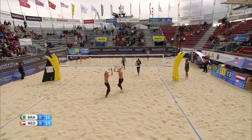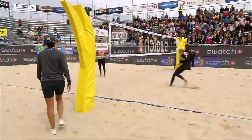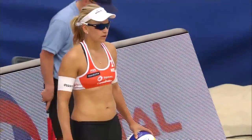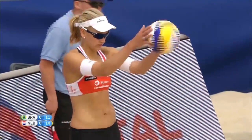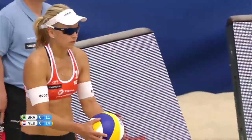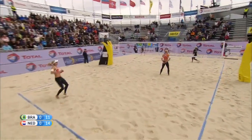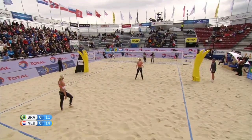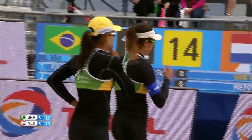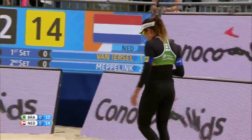Good shot from Madeleine Meppelink — a fantastic shot. Great court vision, gets up, sees the defender in the angle, goes down the line. Beautiful volleyball right there by the Dutch. Marlene Van Ersel. A really good jump serve, but just a little too long — well left by Brazil. I'm not sure they had the answer if it was in.